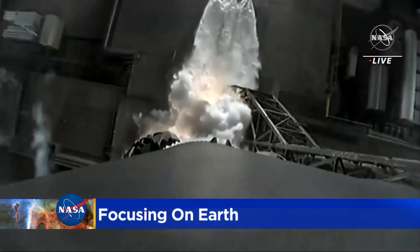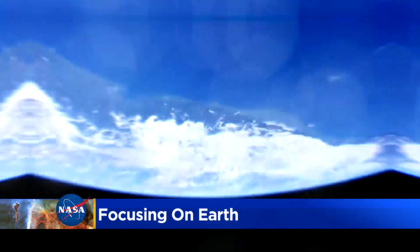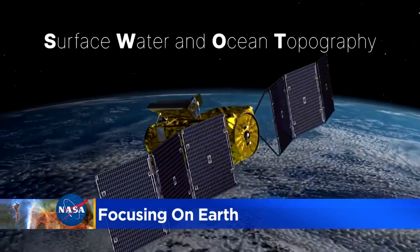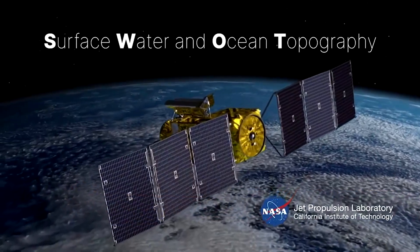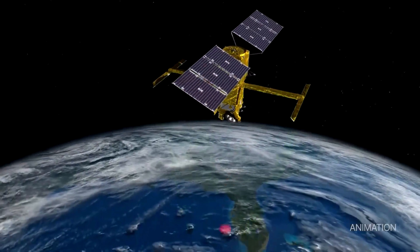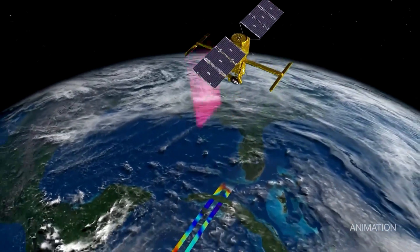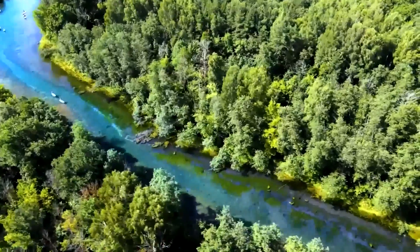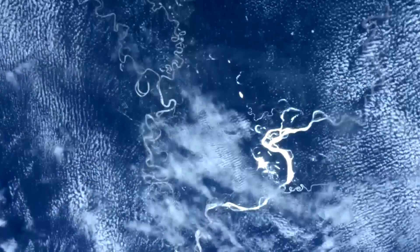In December, NASA launched a rocket from California carrying a satellite called SWOT, which stands for Surface Water and Ocean Topography. This $1.2 billion mission is the first radar to survey almost all of the world's surface water — nearly every ocean, river, lake, and stream on the planet. Basically, this thing can survey 6 million bodies of water every three weeks. That's right — it can cover everything.